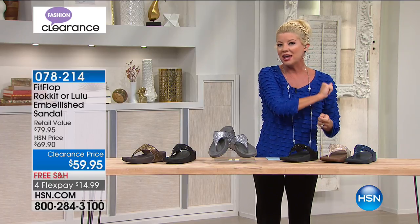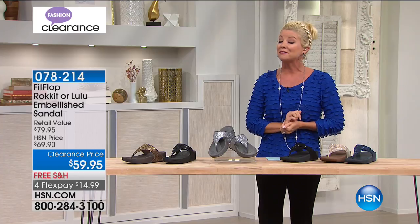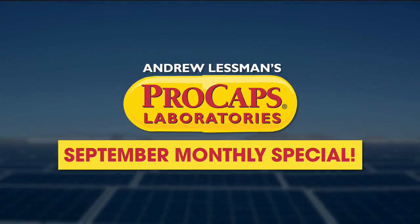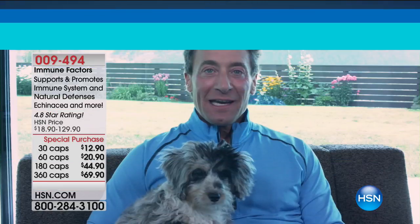Diane Gilman is here for a very rare appearance in one of our special clearance shows, and we have Andrew Lesman who has something very special to share with us. Hi there, Andrew Lesman here.